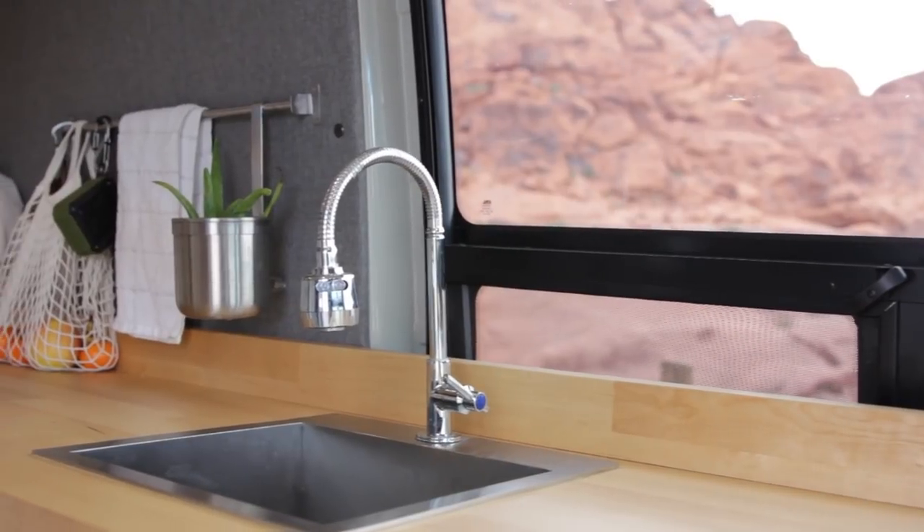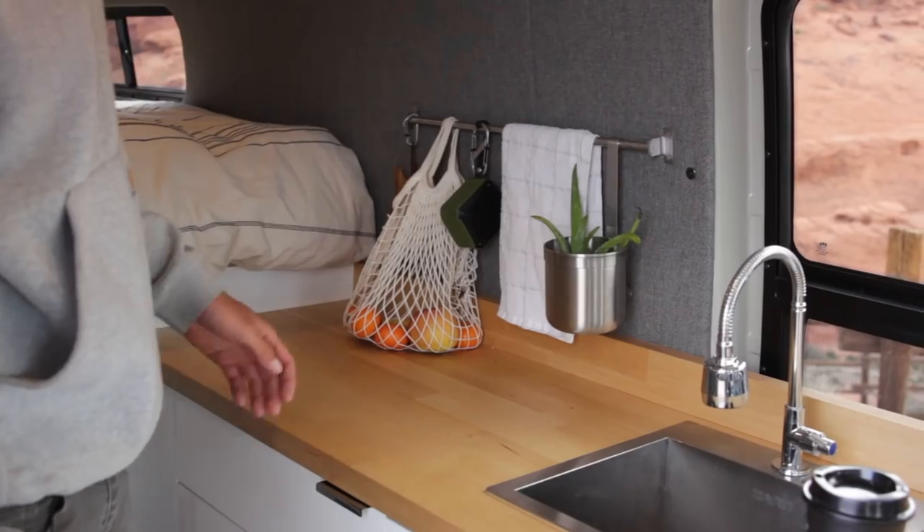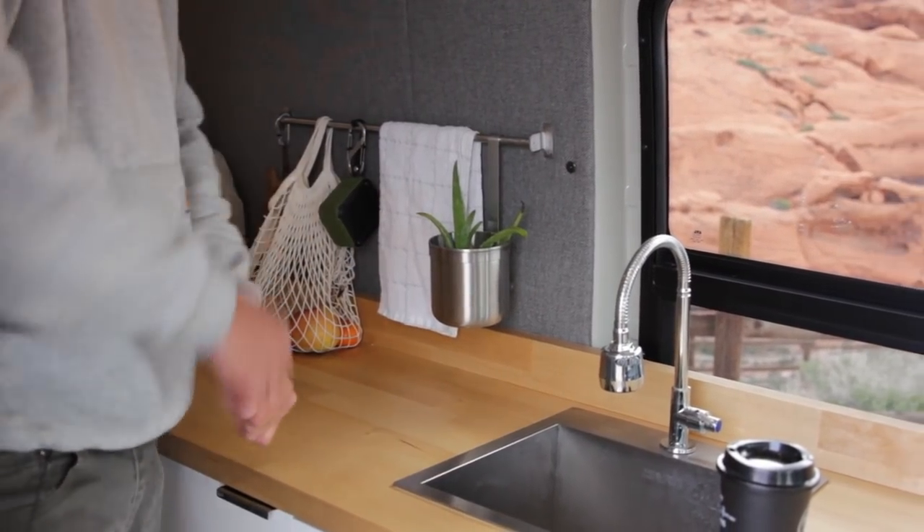A little fruit basket, my Bluetooth speaker to play music. I got my little homie agave plant — if you ever get sunburned, you can cut this guy off and rub it on your skin.